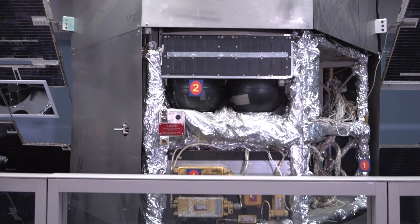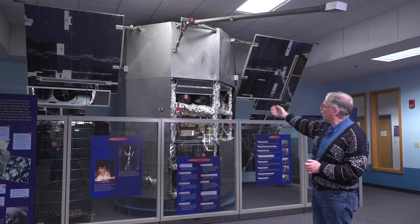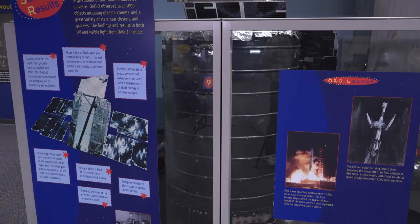You can see a good bit of the internal structure of the OAO spacecraft itself because we've removed a number of its panels. So you can see electronics in there, and wiring and insulation inside. But behind all that, there's a hollow core, which is where the instruments fit inside.